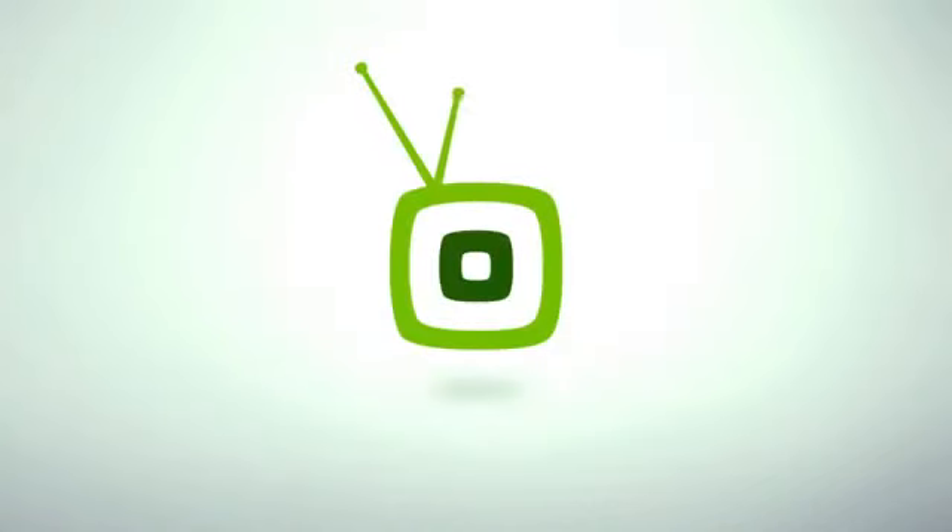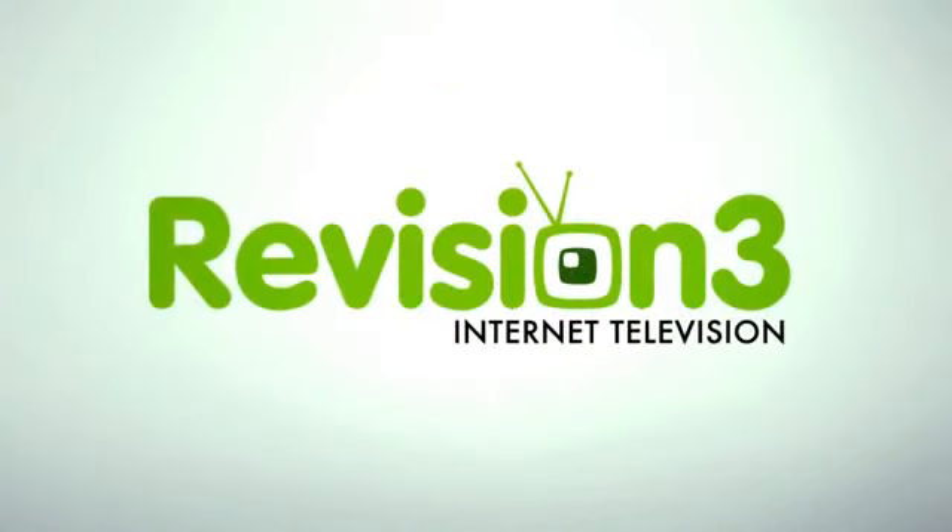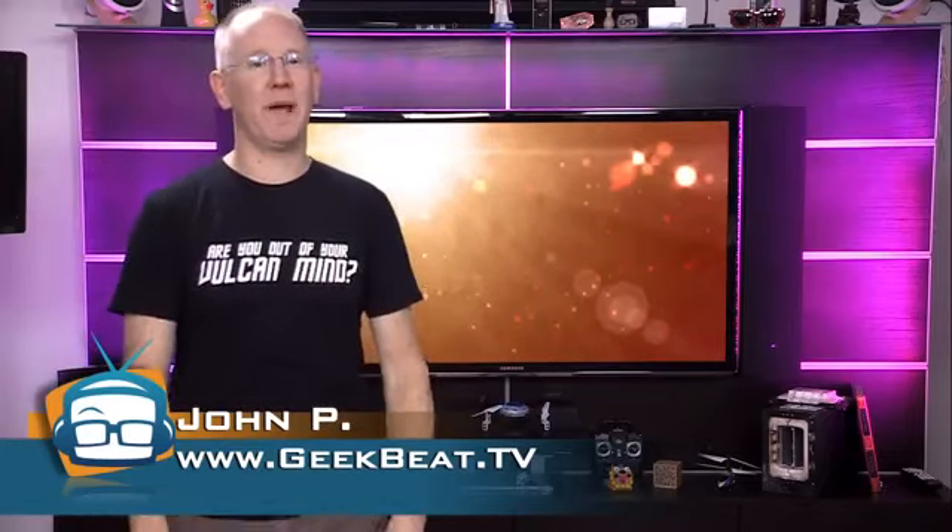You know what the best thing about being John P is? I don't give a f***. Hey guys, I'm John P, and on today's episode of Geek Beat, we sweat like pigs and dissect my $30,000 solar panel installation.